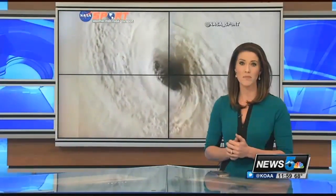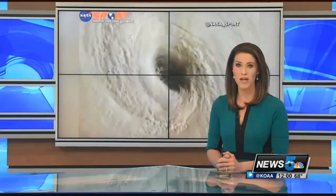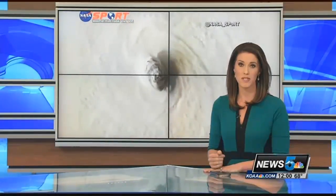Hurricane Irma is picking up steam as it barrels through the Caribbean. But today, millions along the U.S. East Coast are bracing for that potentially catastrophic Category 5 storm. Gabe Gutierrez is in the Florida Keys with this update.